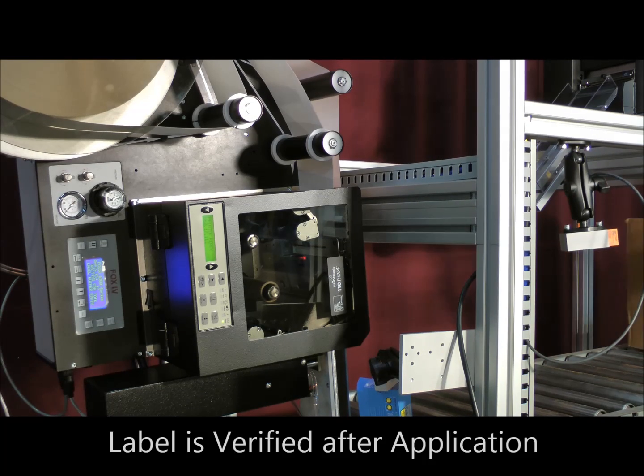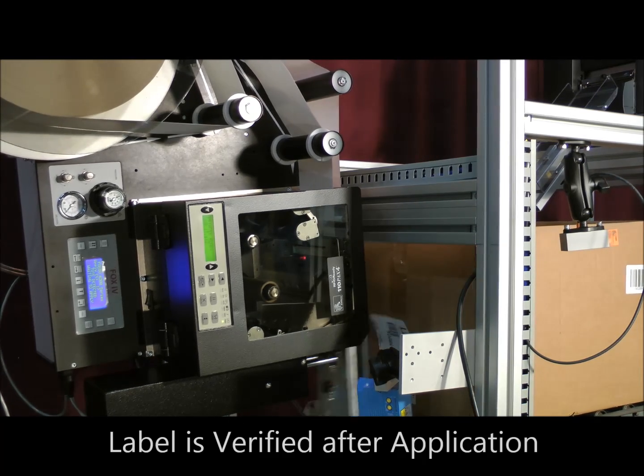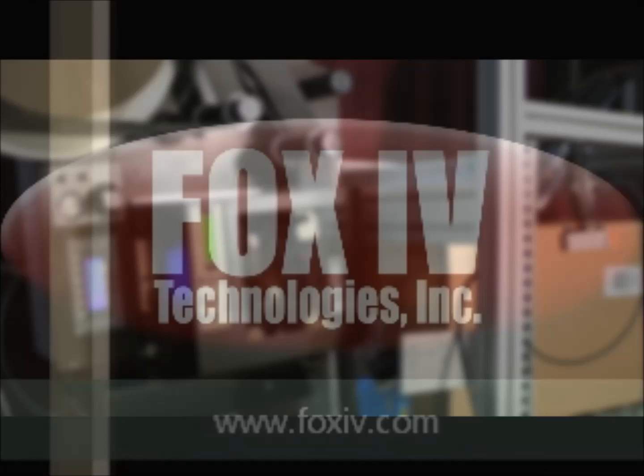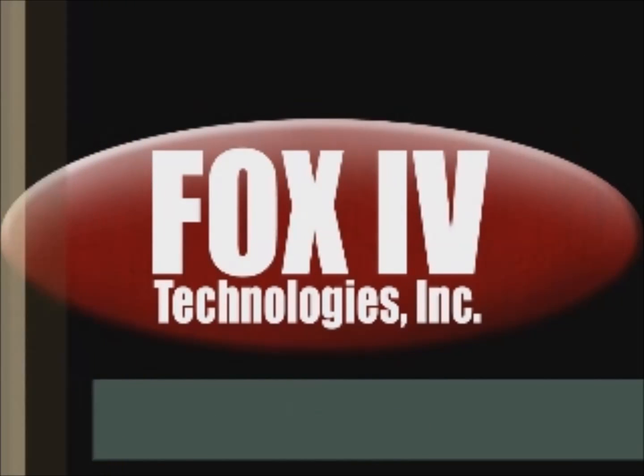After the shipping label is applied, the label is verified for placement and order accuracy. The box can then proceed down the conveyor line for sealing or shipping. For more information, visit Fox4 Technologies at www.fox4.com.